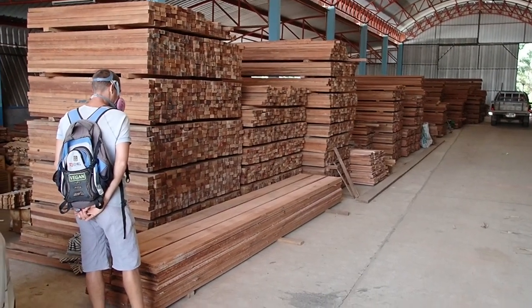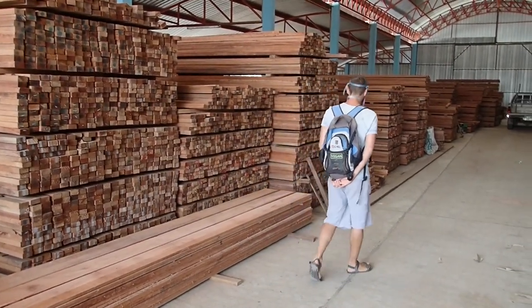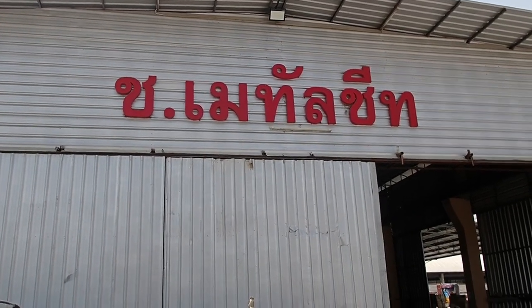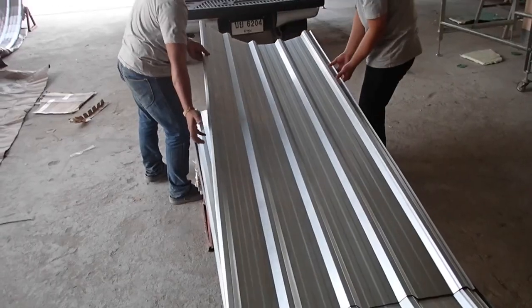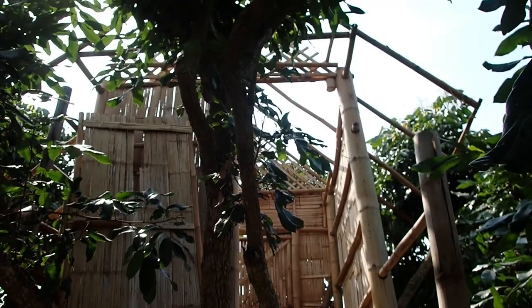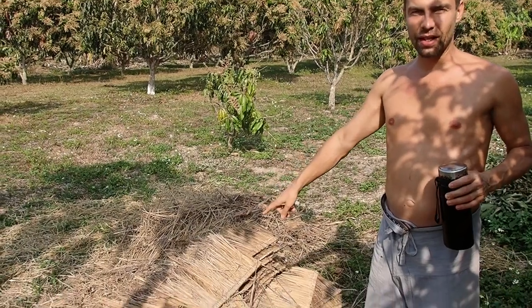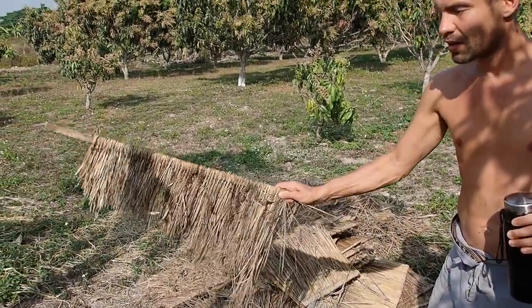Today we're going to look for some wood and a new floor for our bamboo treehouse. We have some metal sheets for the bamboo house. So those will be the new metal sheets we're using for the treehouse. This is the bamboo treehouse and we decided to change the roof like we did with the other roofs. This is the old roof — all this just drizzles down into the bamboo hut.